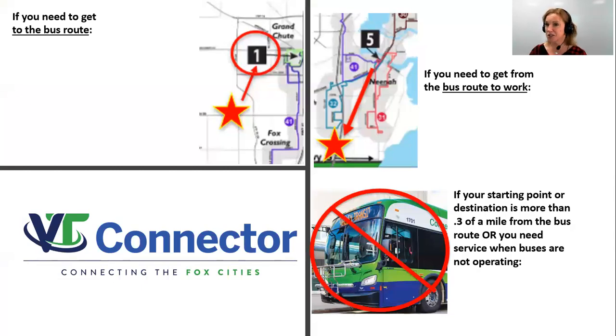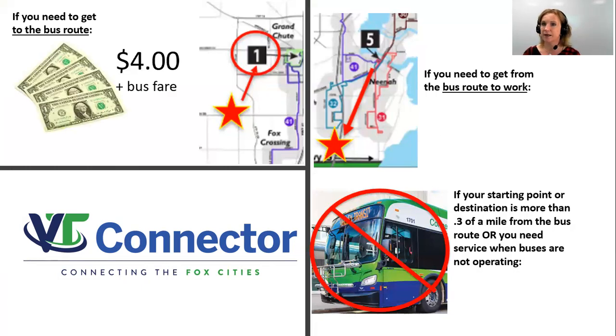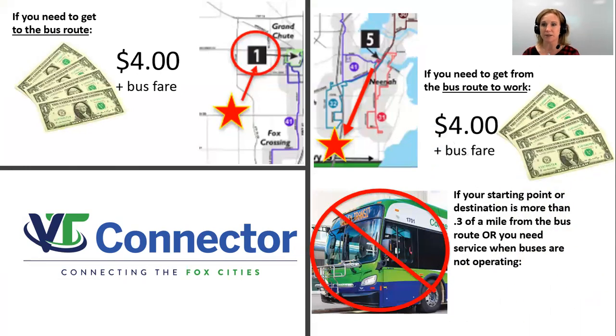Since VT Connector is a shared ride service, it helps keep costs low. If you need to get to the bus route when the bus is in service, it's $4 per trip. If you need to get from the bus route to, let's say, work, then it's also $4 per trip. But if you need a ride where there is no bus service to connect to, it's $6 — meaning VT Connector will take you from your pickup location to your drop-off point for only $6.